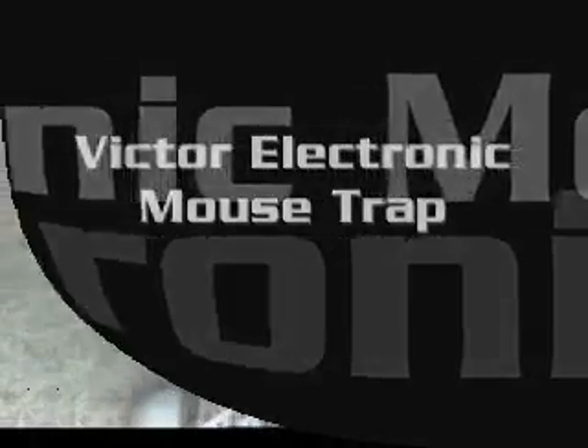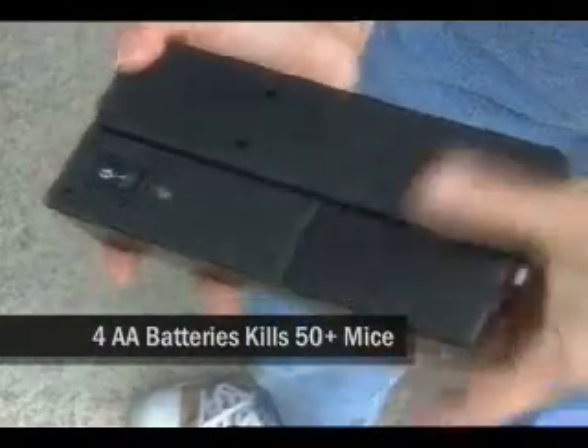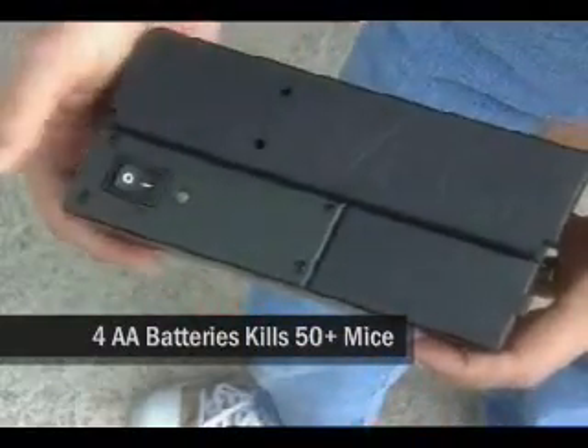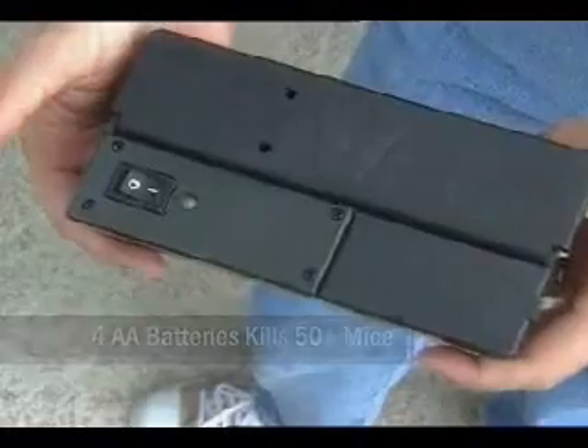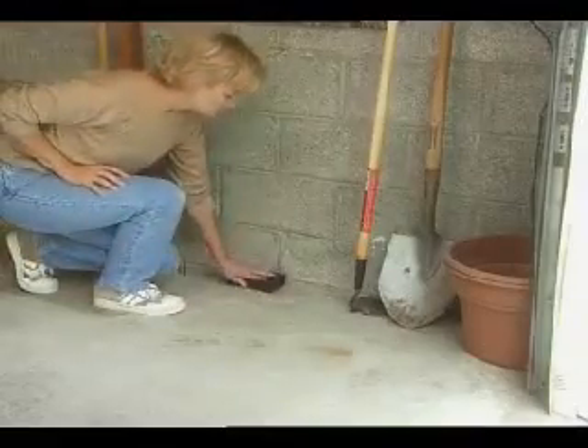One of the most innovative rodent control solutions on the market, the Victor Electronic Mouse Trap delivers a high-voltage shock to kill over 50 mice on one set of batteries. So easy to use, simply bait the trap, turn on, and place against the wall.